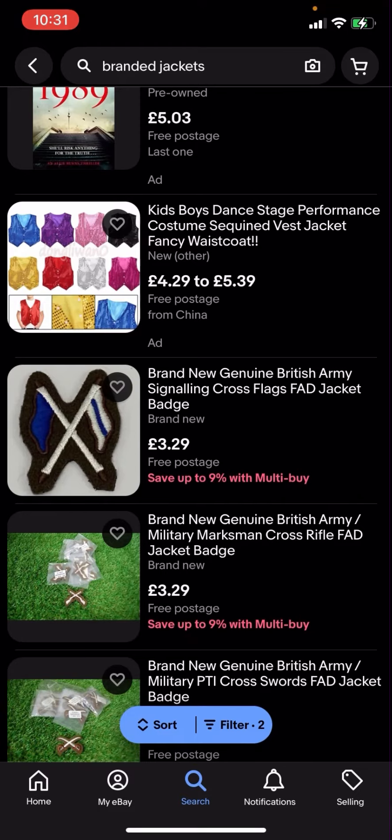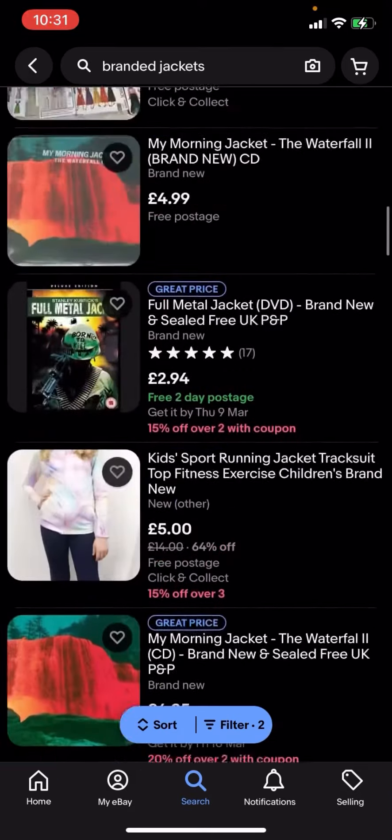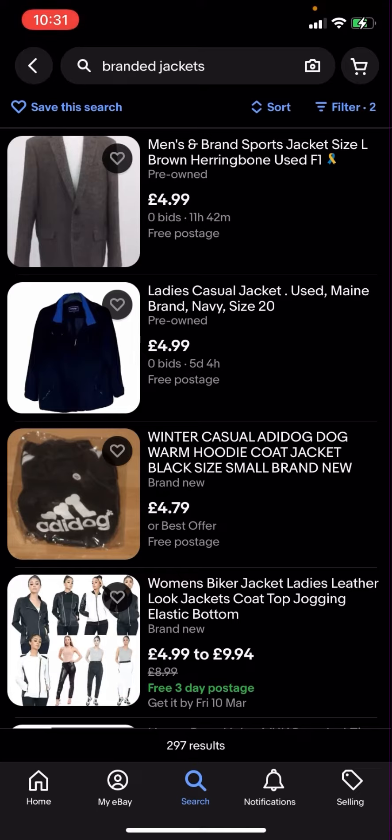So now everything here is going to be under five pounds and it's going to have free postage. Basically, you can see that all of these are free postage and you can easily buy them for under five pounds.